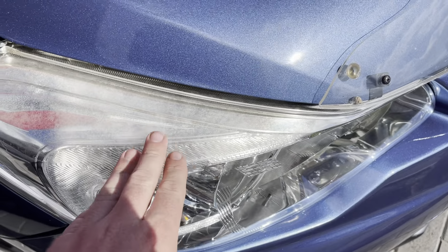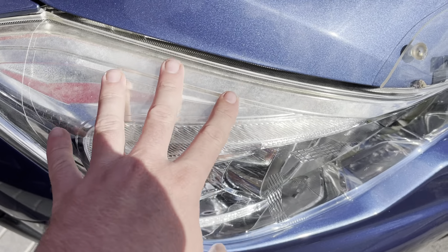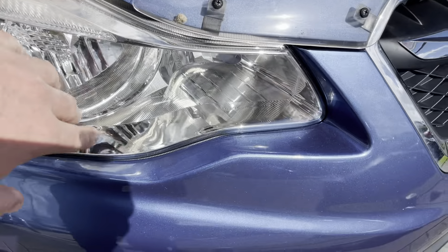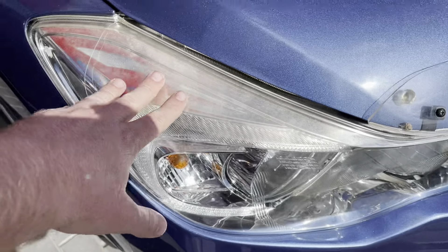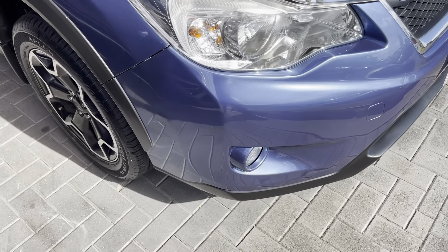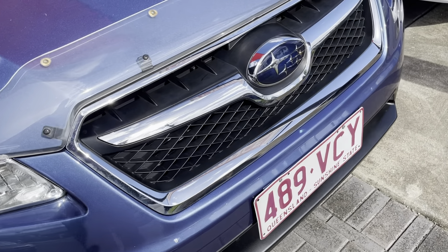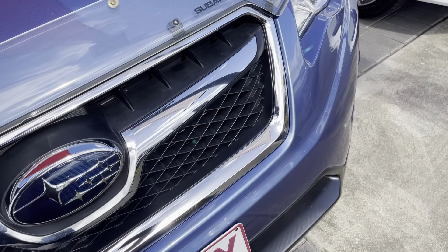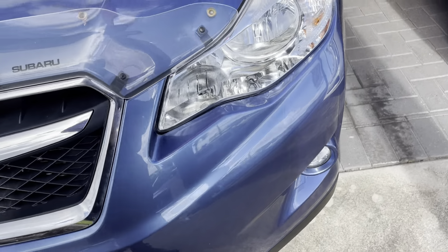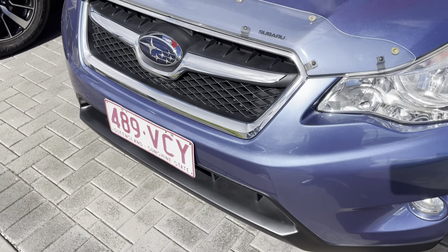Starting with the front - something pretty common on these is there's a little bit of fogginess and sun damage on the top of the headlight. The front of the headlights is very much intact and perfect, it's just that top half that gets more indirect sunlight. Coming around, the front bumper itself is pretty well looked after - no real major marks, bumps or bruises.